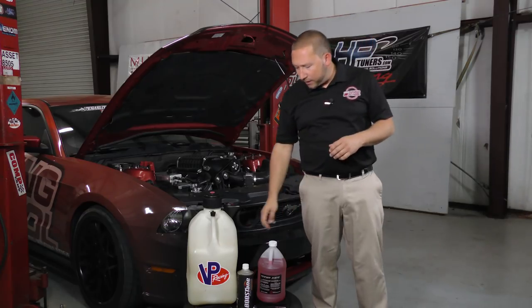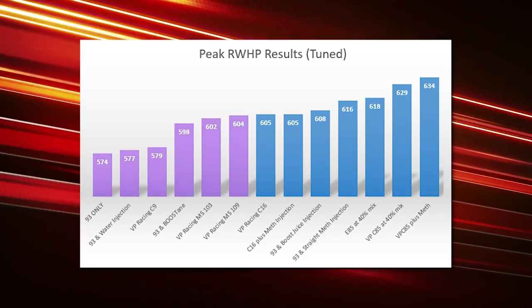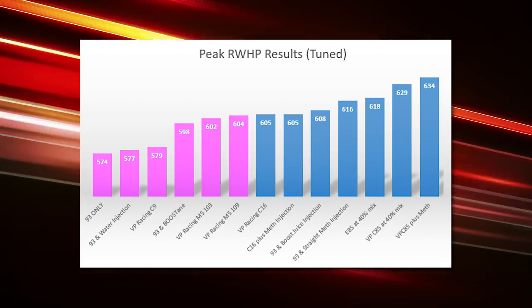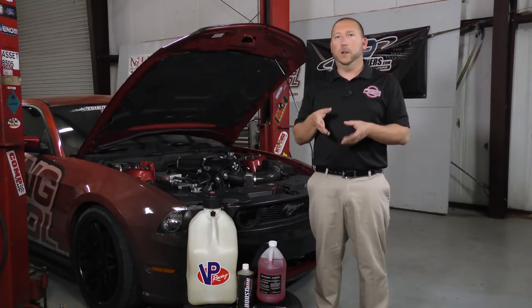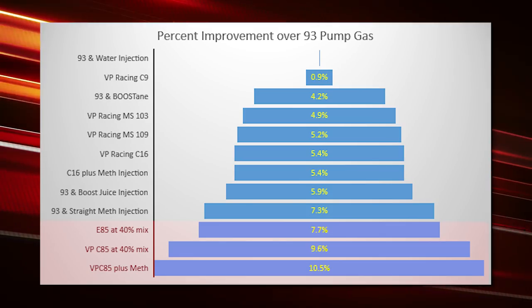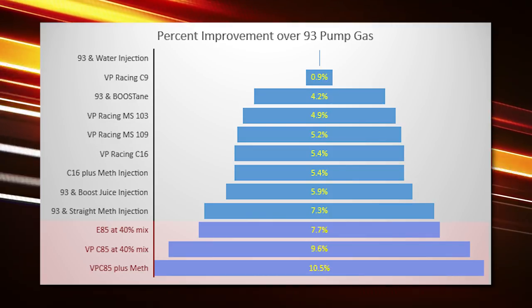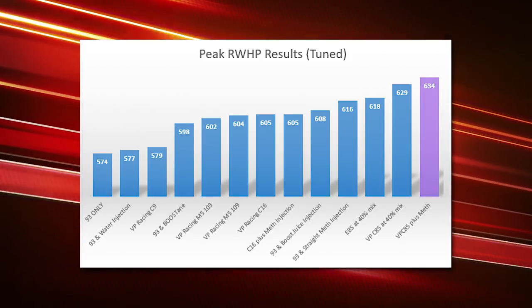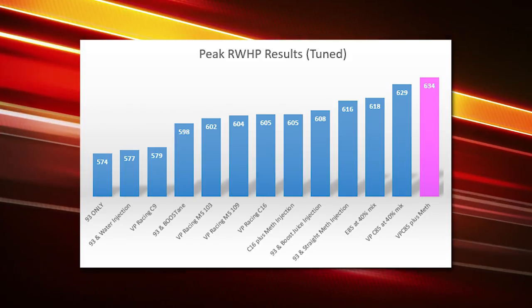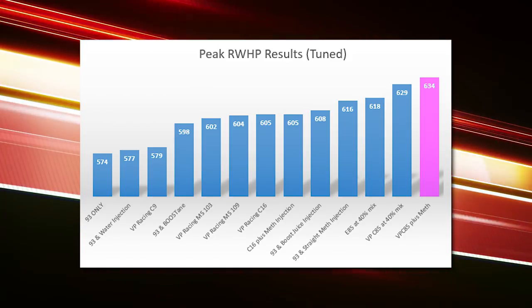Quick summary: want about five percent more power? Get some Boostane or MS 109, add some tuning, and go from 574 to 598 or 604. Want seven to eight percent gains? Go with a meth injection kit for around $500 to $600 plus labor. Want up to 10 percent? Move to an ethanol-based fuel for around $1,500. And the absolute best we achieved was 634 at the wheels by combining VP Racing's C85 race fuel — an ethanol-based fuel — with meth injection.